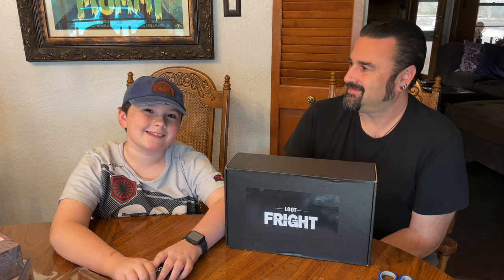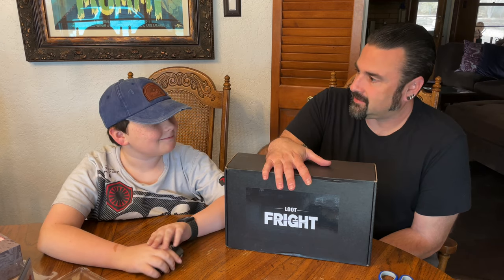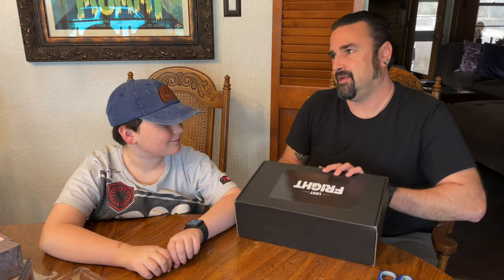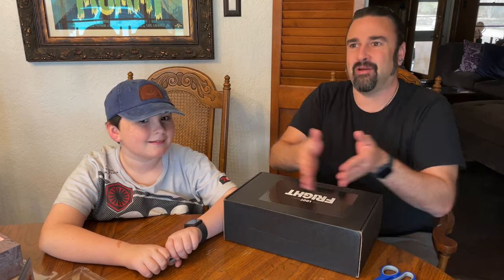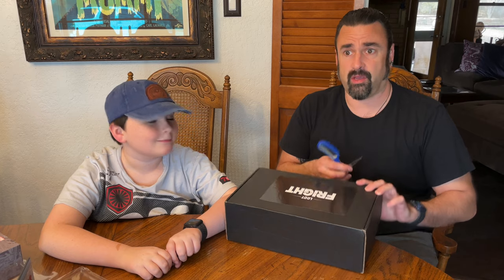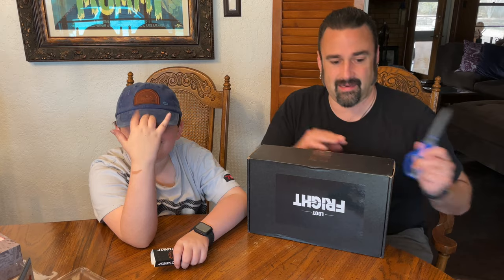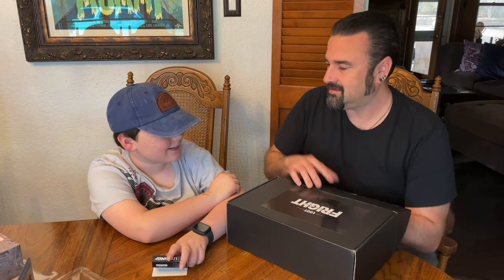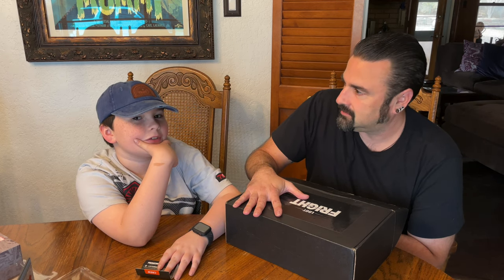Hey guys, welcome back to Jack Hill's Castle. Today we're here with a Loot Fright. This came roughly when it was supposed to — well, it's significantly late — but one came last month and one came this month, so they're evenly spaced apart. We just finished a video where we opened three Loot Crates that came within three days. Is it gonna be a win or a fail?